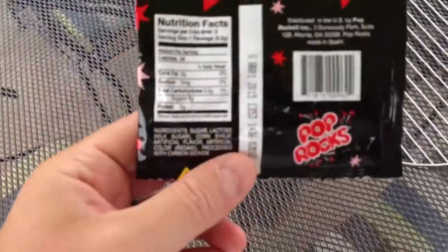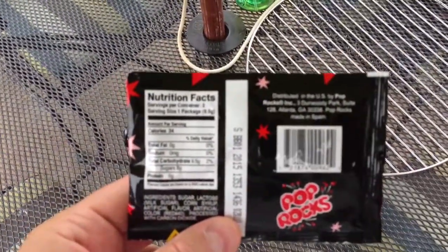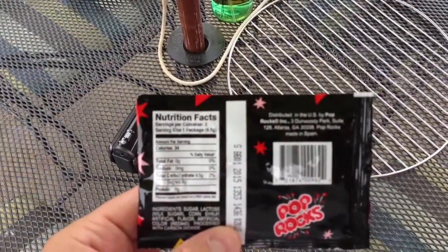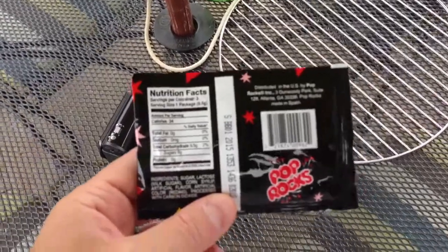Carbon dioxide is what gives you the fizz. This is distributed in the U.S. by Pop Rocks, Inc., 3 Dunwoody Park, Suite 128, Atlanta, Georgia. Pop Rocks are made in Spain.